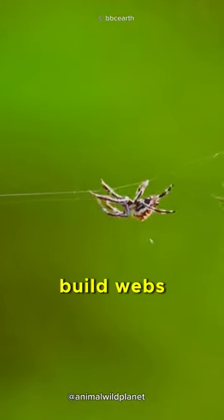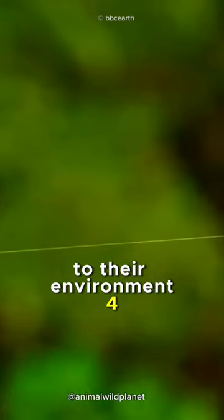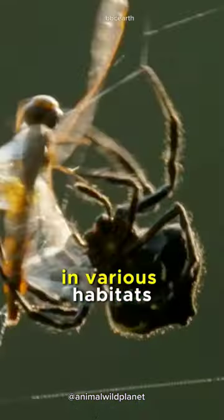The ability of spiders to build webs and hunt their prey is an extraordinary example of animal adaptation to their environment. With sophisticated techniques and natural instincts, they thrive and proliferate in various habitats.